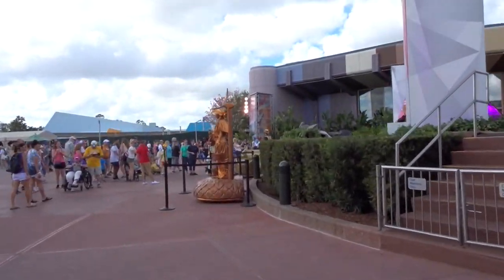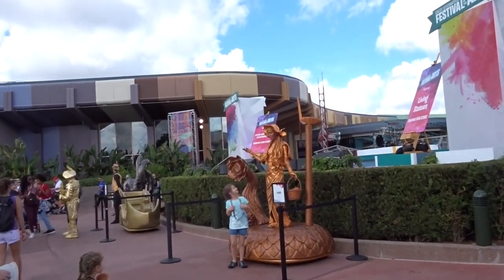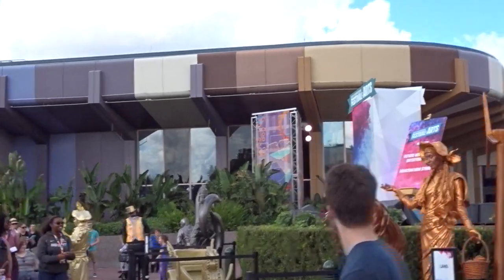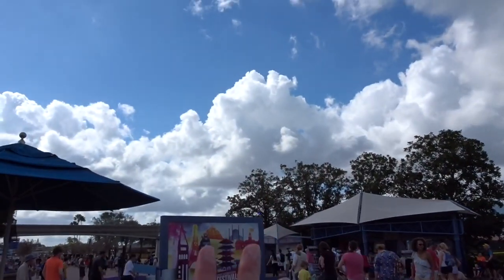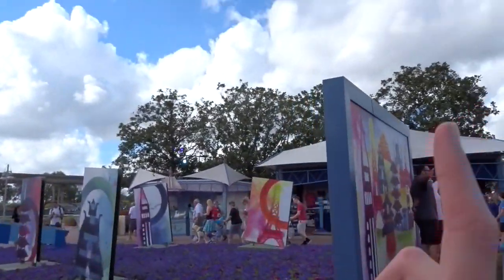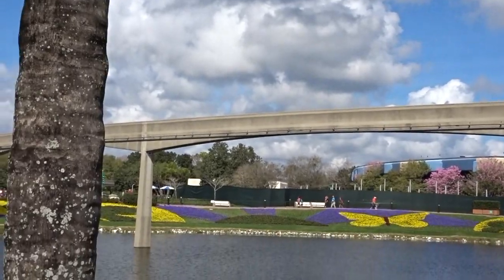We just got off Soarin' and we are walking towards the countries. We notice these people — you can take pictures with them but they're not statues, they move. Walking into the Festival of the Arts, they have the Epcot International Festival of the Arts signage for every festival. On either side they have these pretty butterfly flowers planted in different shapes, and they're all around the lake right when you enter the countries.